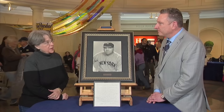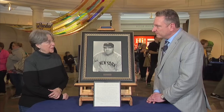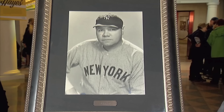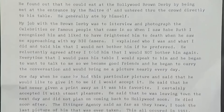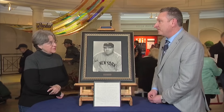Every photograph has a story, and this one of Babe Ruth is no exception. Babe Ruth was an American professional baseball player whose career in Major League Baseball spanned 22 seasons. The guest purchased this photograph from a friend who received it from Babe Ruth in the 1950s. This piece is a gelatin silver print of a very young Babe Ruth in his twenties. It measures 14 by 11 inches and is in excellent condition. What makes this photograph even more interesting is that it's the only known example of this image. At auction, it is estimated at $5,000 to $7,000.